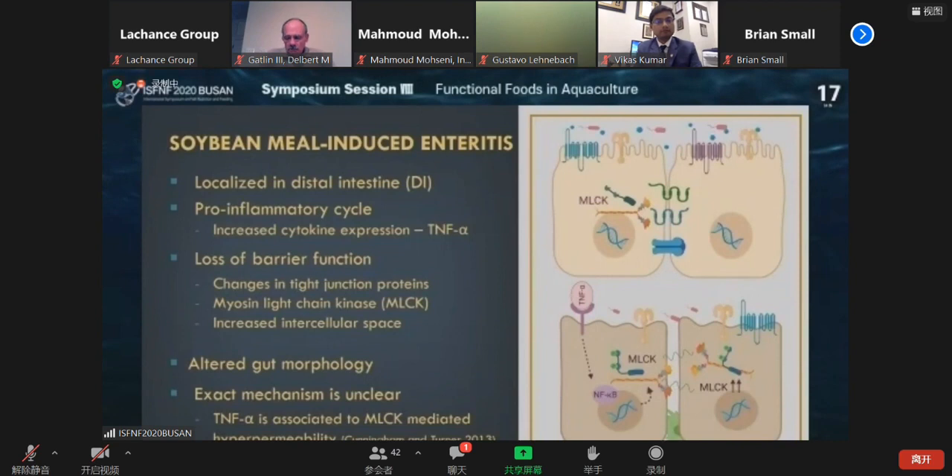Usually if you have too much soybean meal in the salmonid diet, there is a chance it causes inflammation. First, it starts with pro-inflammatory cycles that lead to increased cytokine gene expression including TNF-alpha. Thereafter, they lose the barrier function — that means changes to the tight junction proteins. This protein holds two enterocytes together. If this protein is lost, both enterocytes get separated and they allow macrophages to go inside the gut, and that's called leaky gut.